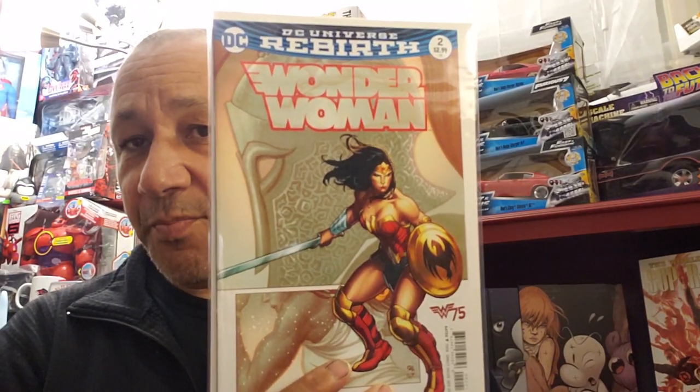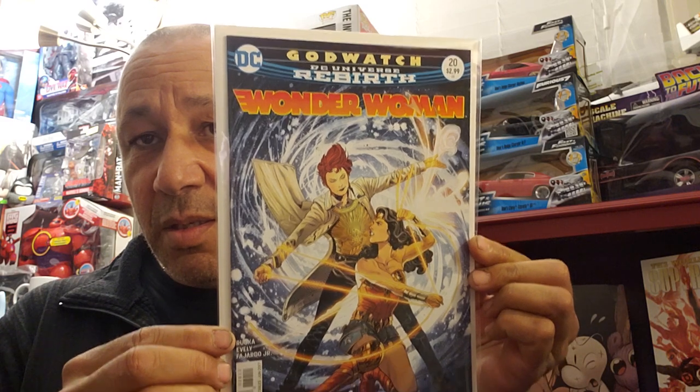My girlfriend likes Wonder Woman drawn thick and muscular - Tim Sale and Dwayne Cook drew her like that too. She's taller than Superman in that story, which I thought was cool. That one was $1.49. Then here's Wonder Woman number two for $1.49 - those are worth the most. And I found Wonder Woman number 20, part of the God Watch storyline. I had these before at Pack Rat Comics but only bought one of each. They're going for at least $15 each online. I paid $1.49 for this one.